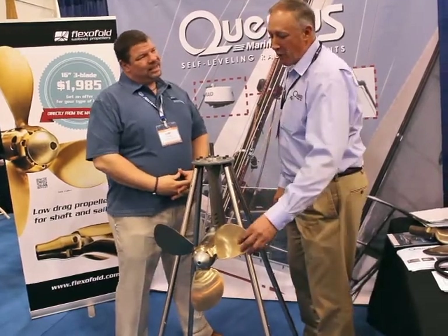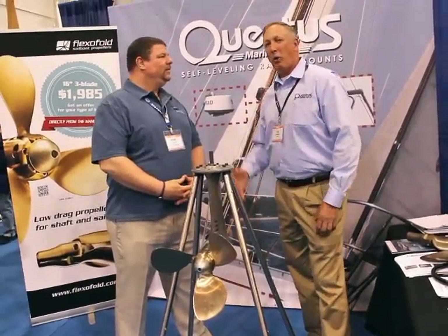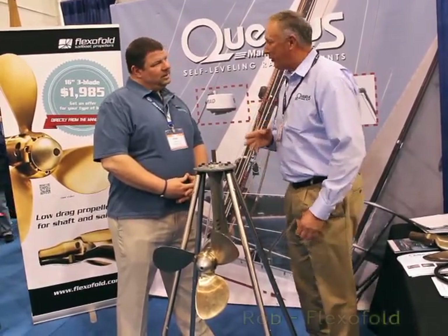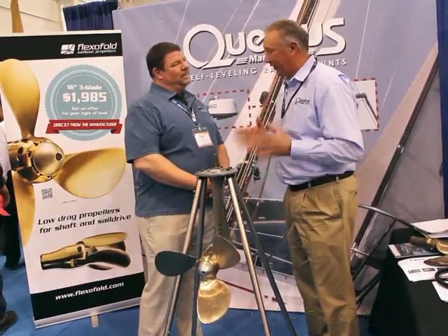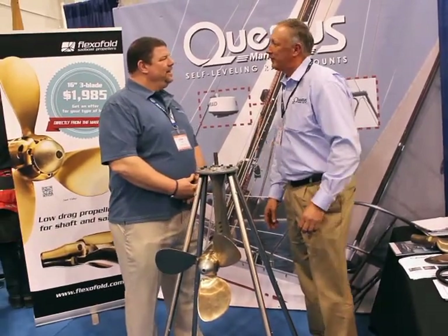FlexiFold manufactures folding props — folding props that help your sailboat go faster while you're sailing, but allow you to propel the boat efficiently when you're under power. You get the same performance as you would with a normal fixed-blade prop, but you get the additional advantage of sailing faster.